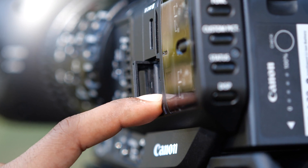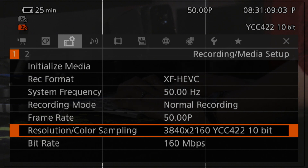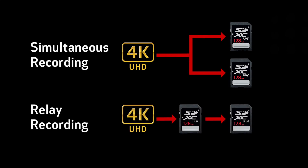One of the major highlights of Canon XF705 is that footage is recorded into an SD card, which is most efficient and cost effective. A 64GB card can record 50 minutes at 160 Mbps in H.265 codec. Simultaneous recording and relay recording features are also possible with this camera.